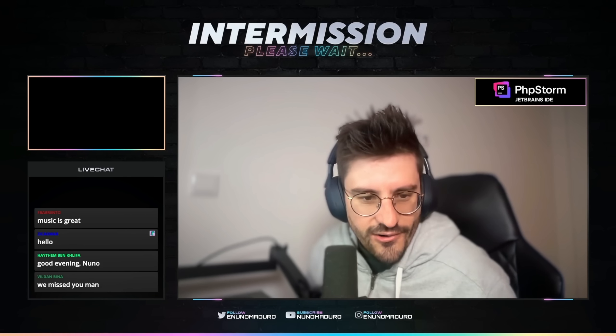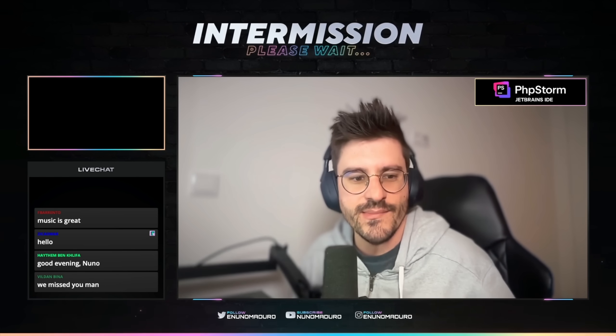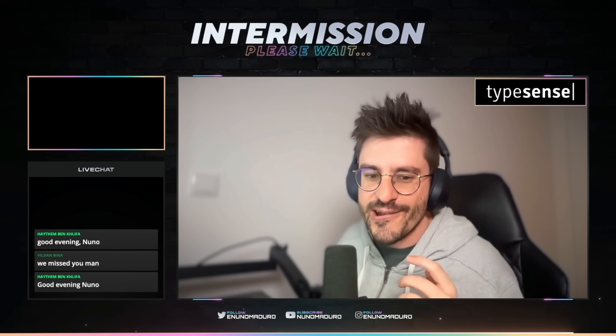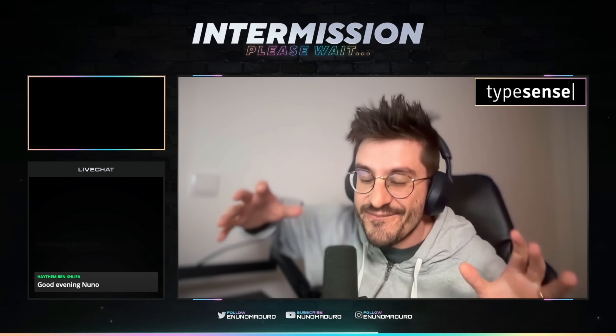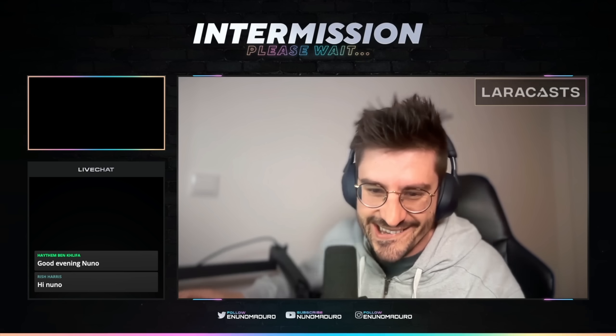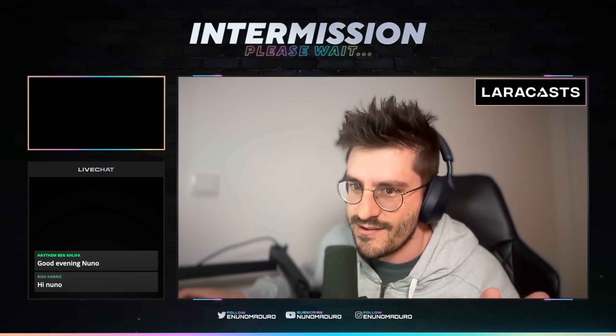Oh my god, you guys are absolutely awesome and I missed you a bunch. I'm literally bringing an amazing topic for today. You guys ready? I hope you guys are ready because I'm insanely excited about this. Just check this out.